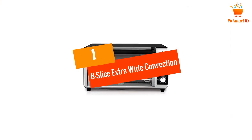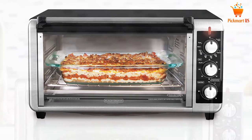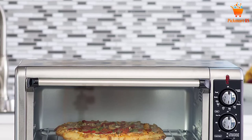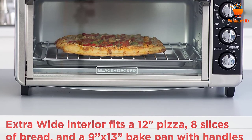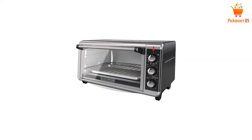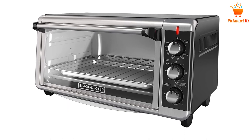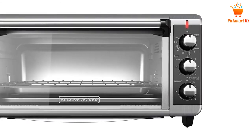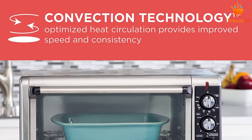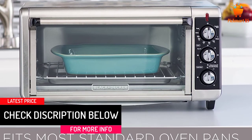At Number 1: 8-Slice Extra Wide Convection Countertop Toaster Oven. The specialty of this best convection microwave oven from Black+Decker is its spacious interior, specially designed to fit most 9-inch x13 pans along with handles. It will be easy to prepare a myriad of cooking dishes at your own convenience. The maximum temperature sustained is 450 degrees, and the overall size is competent to fit most oven pans. There is an efficient convection heating approach, and supplementary functions include broiling, baking, toasting, and retaining the warmness of food. With the dedicated toast timer, you will get impeccable toast each time.